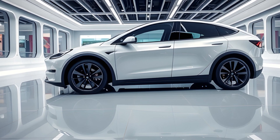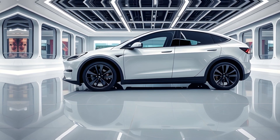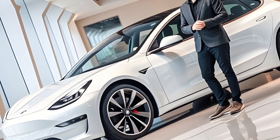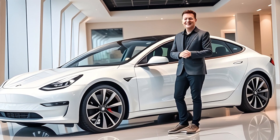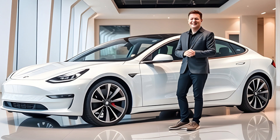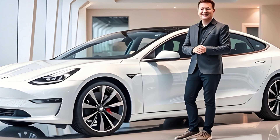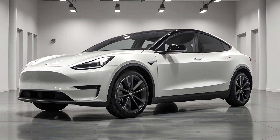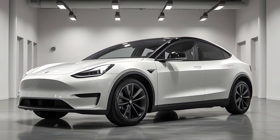In terms of efficiency, solid-state batteries can also contribute to lighter vehicles. These batteries are not only more powerful but also tend to weigh less, which in turn enhances the car's overall performance and agility. The lighter the car, the more efficient it becomes in terms of energy usage, meaning the Model Y could travel further while using less power. One of the most exciting benefits of solid-state batteries is their higher energy density — they can store more power in the same amount of space, potentially allowing future Tesla models to feature smaller yet more powerful batteries, or alternatively keep the battery size the same but significantly increase the range.